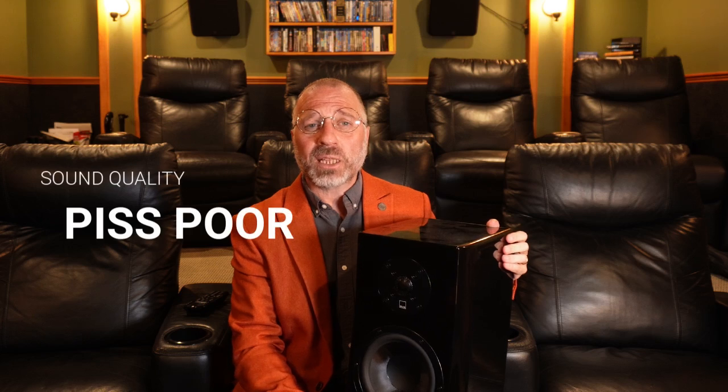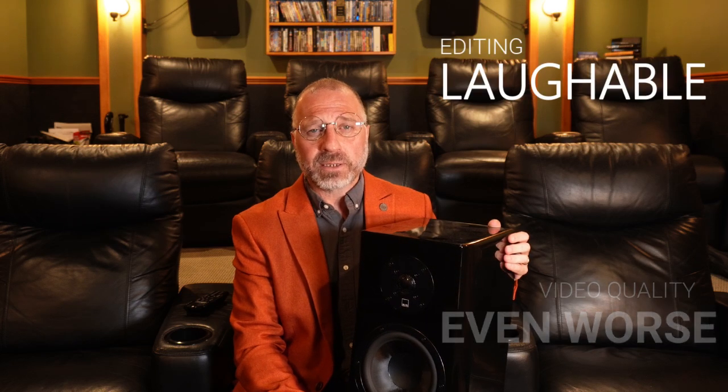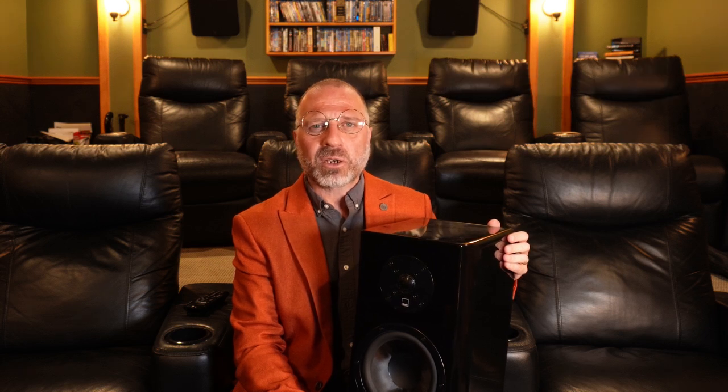SVS is a smart company — watch my bookshelf or floorstander video. Knowing I'm more of a bookshelf guy, they sent me their Ultra Bookshelf speakers. Smart, SVS. But SVS must not have watched my many other videos, with piss-poor sound, video quality, crappy editing, and my insistence to harp on negatives at the start of a video so that 90% of viewers aren't watching when I finally get to the positives. Not so smart, SVS.